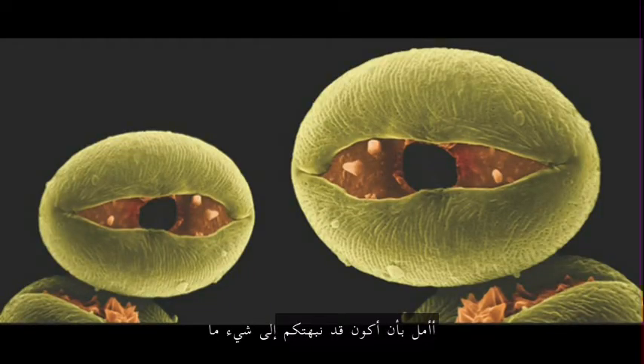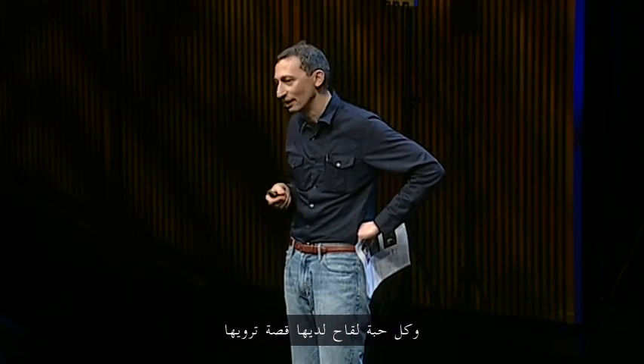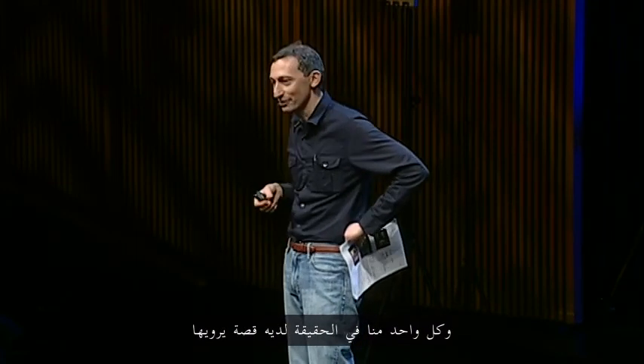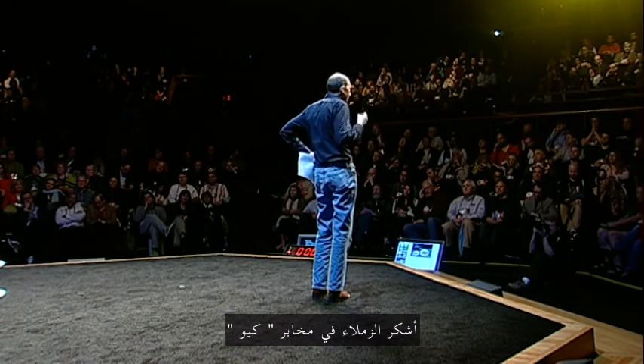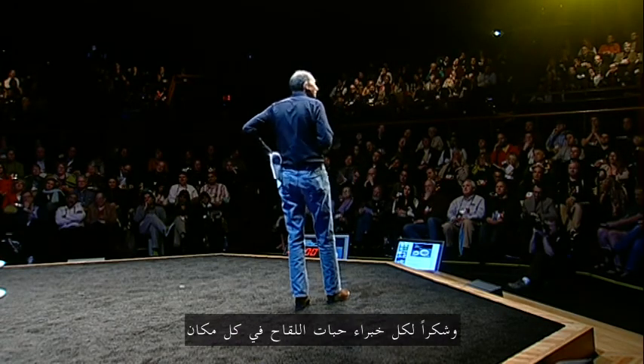I hope I've opened your eyes — if you excuse the visual pun — to some of pollen's secrets. This is horse chestnut. There's an invisible beauty all around us, each grain with a story to tell, each of us in fact with a story to tell from the pollen fingerprint that's upon us. Thank you to the colleagues at Kew, and thank you to palynologists everywhere.